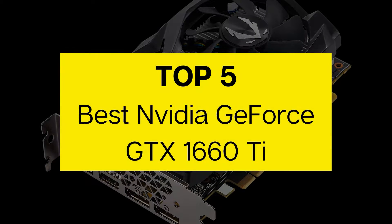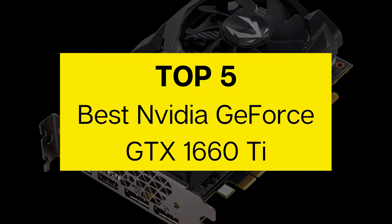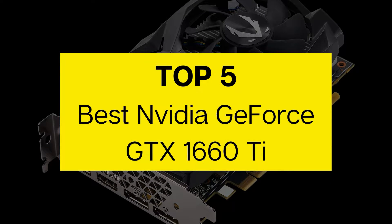iReviewBuzz presents Top 5 Best NVIDIA GeForce GTX 1660 Ti. Let's get started.